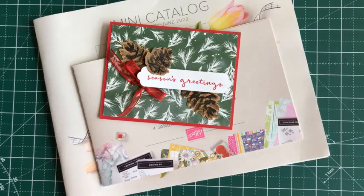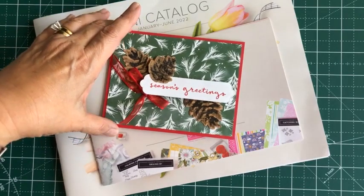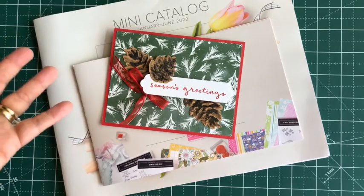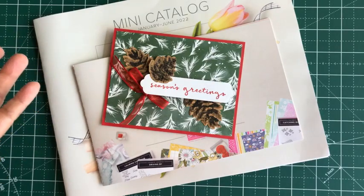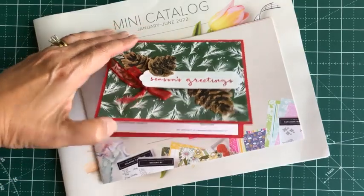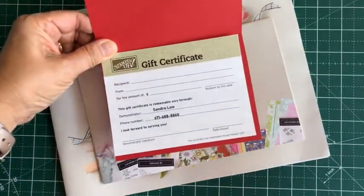Hello everybody! Surprise! So I just received my new shipment of a pre-order of the new products and I wanted to share with you. But most importantly, I wanted to share something with you — with this holiday season approaching, I know you've been thinking about what to buy or what you want to get as a gift. So may I suggest a gift of creativity, specifically a gift certificate.